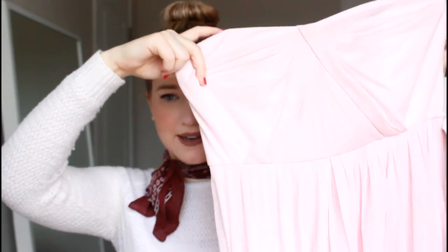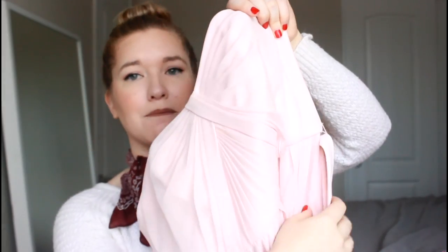This next gown is another formal dress I love but have nowhere to wear. It's a beautiful light pink chiffon dress — not vintage, but one I've never really seen before. The detailing is so gorgeous: it's got all this draping, pleating on the bottom, and a simple little tie around the waist. I thought this would be adorable for wedding season — if you're a bridesmaid and this is your color, there you go.